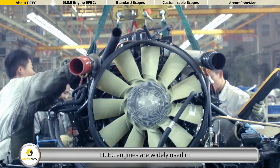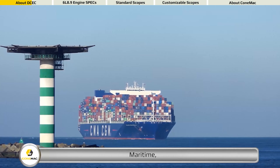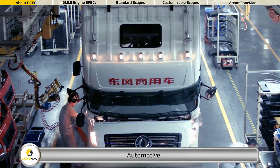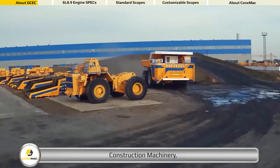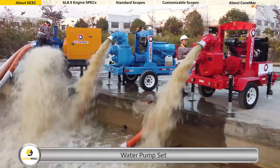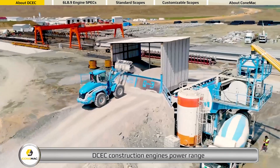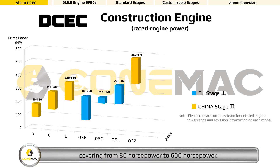DCEC engines are widely used in energy, maritime, automotive, construction machinery, water pump set, and railways applications. DCEC construction engines power range covers from 80 horsepower to 600 horsepower. Emission standard can reach up to EU Stage 5.